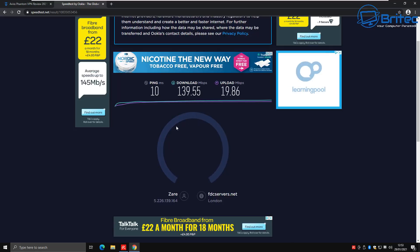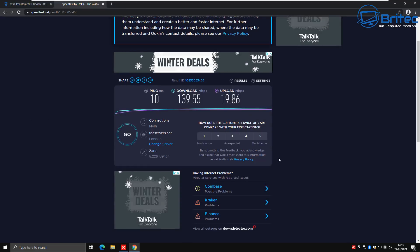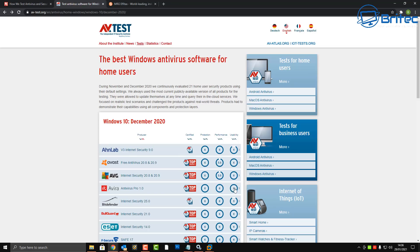Speed will ultimately come down to your home internet connection — a poor connection will make a VPN even worse, but a good connection should give you speeds like this. Regarding their data collection policy: they state they don't collect data about websites you visit. Their retention policy states no data is stored, and master data is deleted after account deletion in accordance with legal requirements.